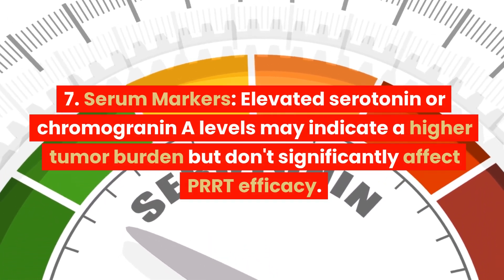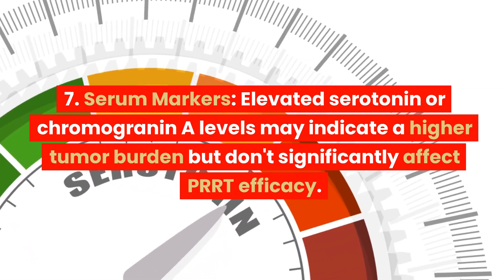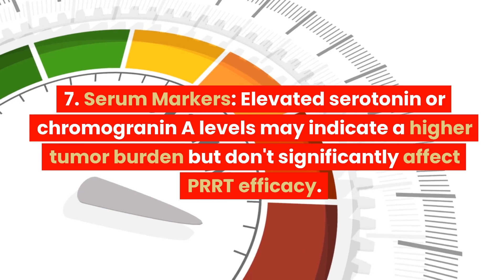7. Serum Markers. Elevated serotonin or chromogranin A levels may indicate a higher tumor burden but don't significantly affect PRRT efficacy.